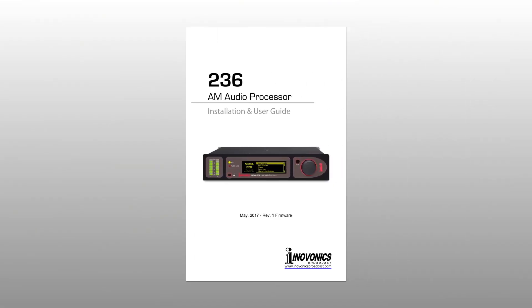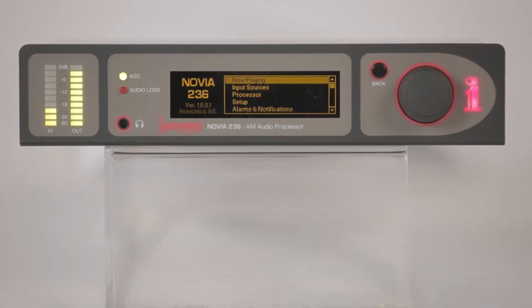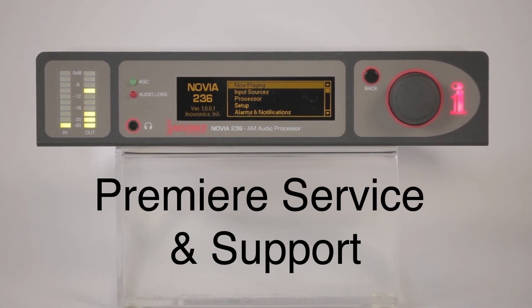The 236 comes complete with a printed installation user guide to get you up and running quickly and provides in-depth knowledge of the product. Like all InnoVonix products, it is backed by a 3-year factory warranty and premier after-sales service.